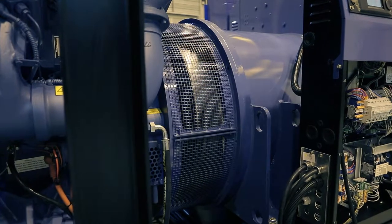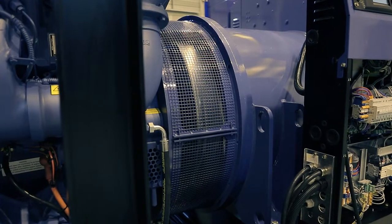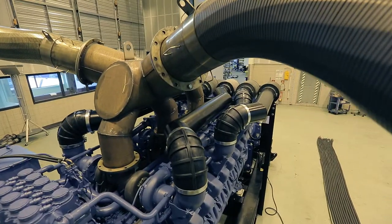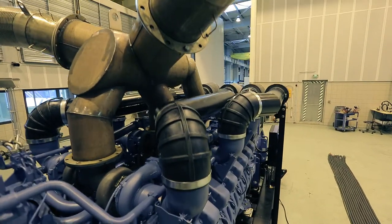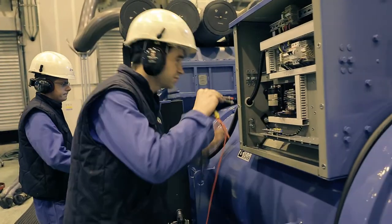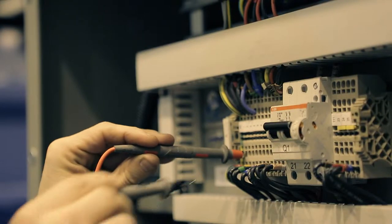Next comes the testing phase. At this stage, the generator is placed into a sound-insulated room with a special exhaust circuit. The room is equipped with automated grids that allow air to enter, enabling the generating sets to operate. This is where all the final tests take place.